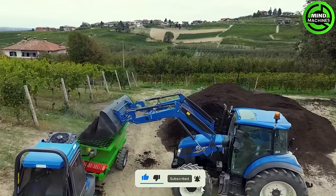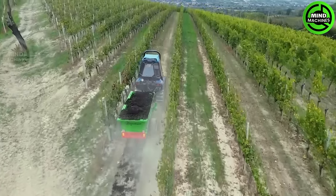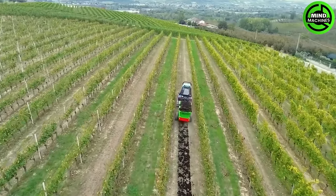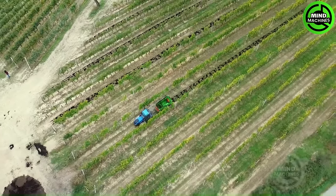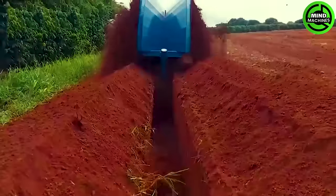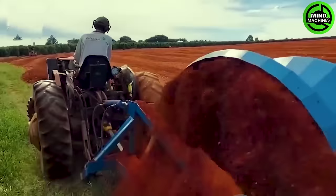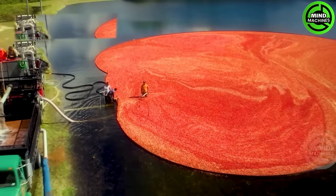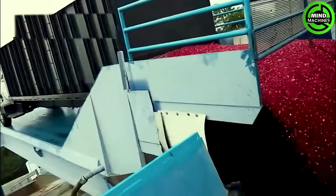The Spandy Compost Per-Vinja is an advanced compost spreader specifically designed for vineyards, ensuring precise and efficient compost distribution to enhance soil fertility in vineyard cultivation. The engine of this machine must be incredibly powerful to create such a deep trench. Have you tried all the dishes made from cranberries yet?